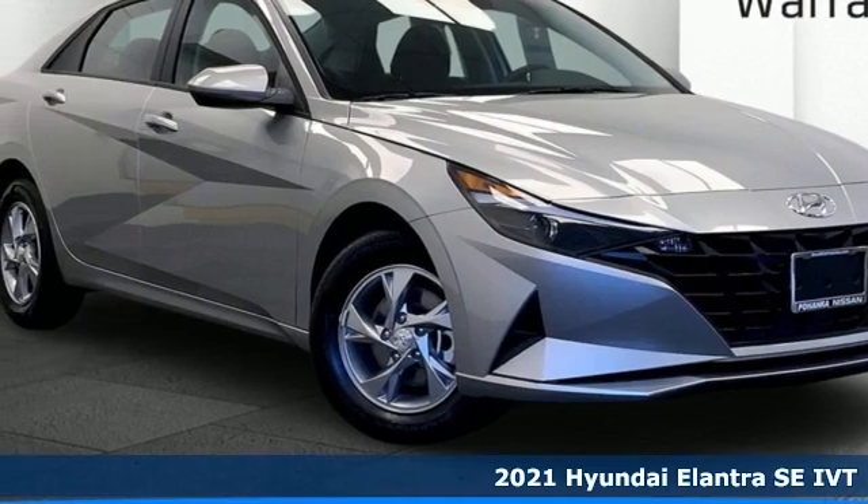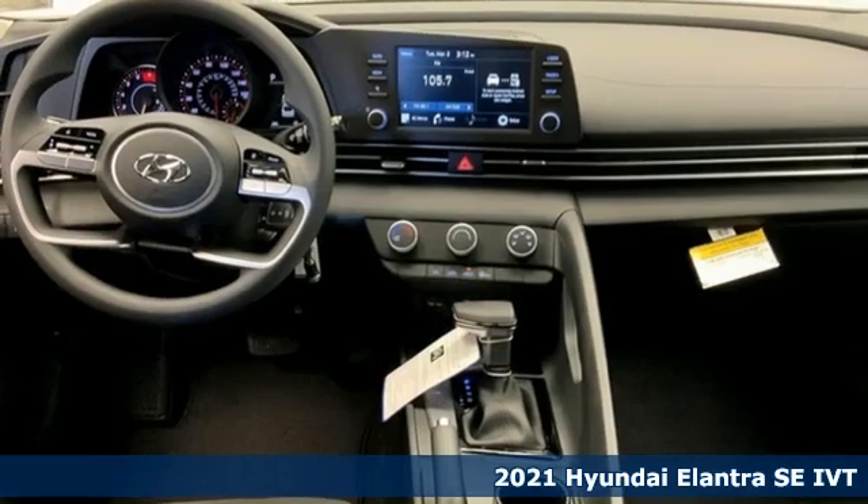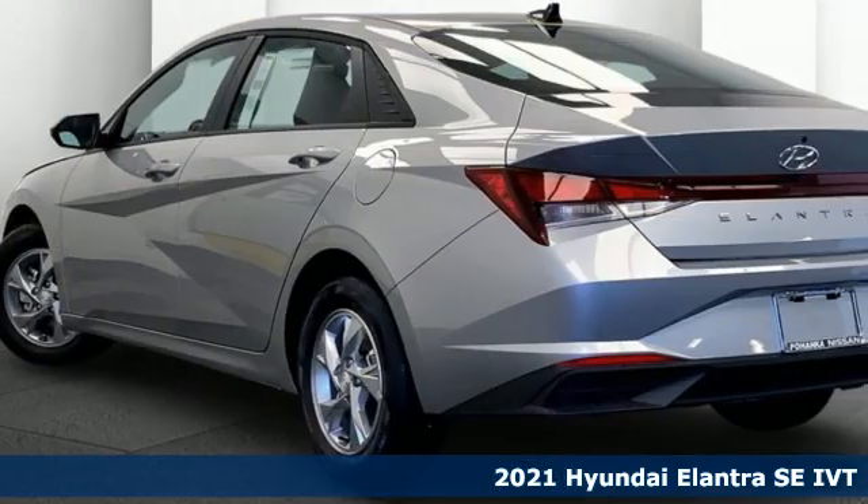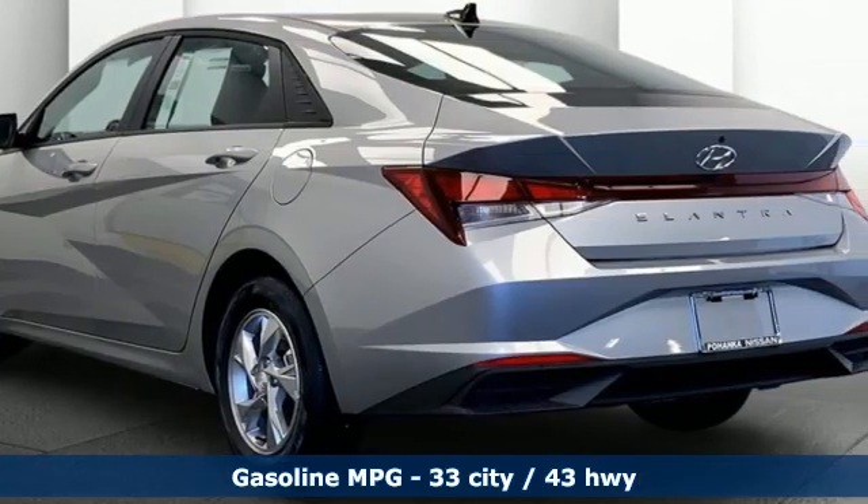It's a new 2021 Hyundai Elantra. Hyundai's attention to detail means a better driving experience for you. Plus, it offers an exciting list of features.